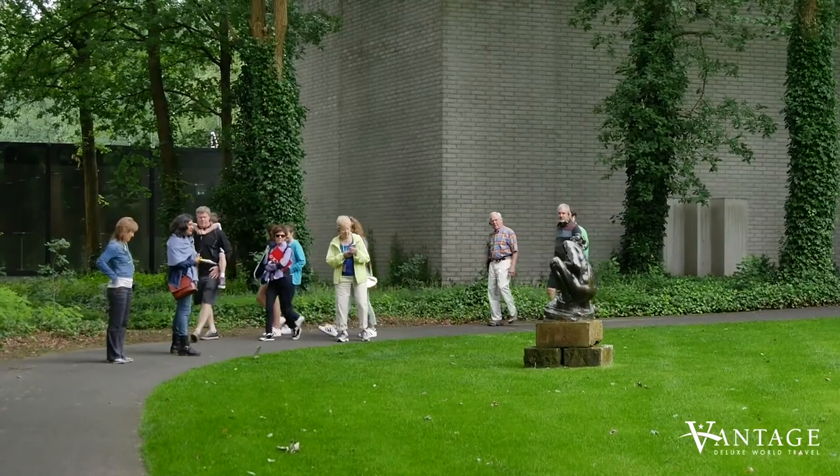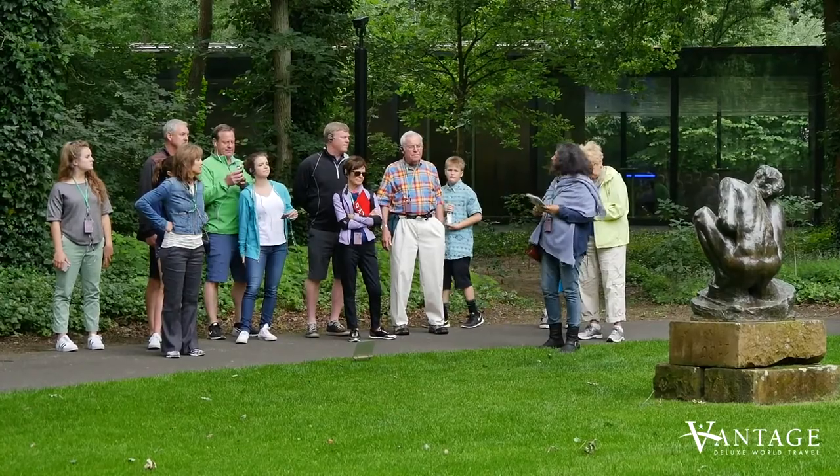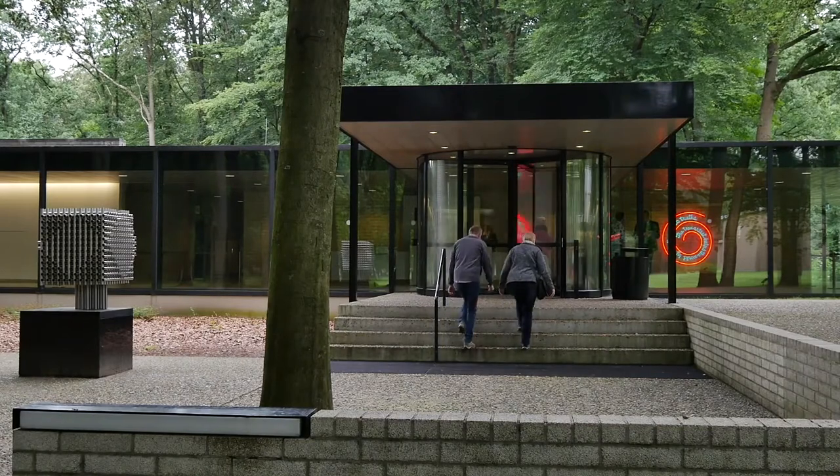Dear Vantage Travel customers, we are more than happy to invite you to the Kröller-Müller Museum to have a walk in the sculpture garden and be surprised by the unique combination of art, architecture and nature. Thank you.